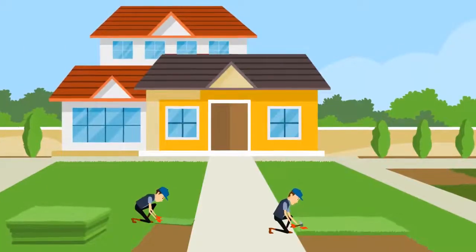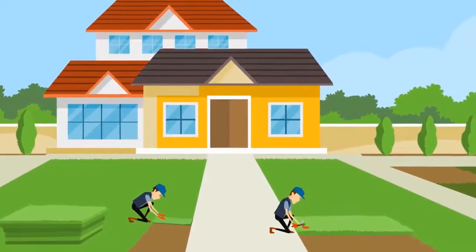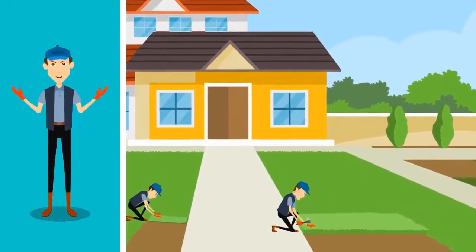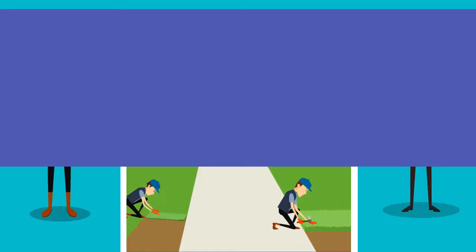We're talking minimal maintenance. We'll efficiently remove all existing turf and dig out the soil, aligning all grass seamlessly. No one will suspect it's not real, and you'll be the star of your neighborhood.